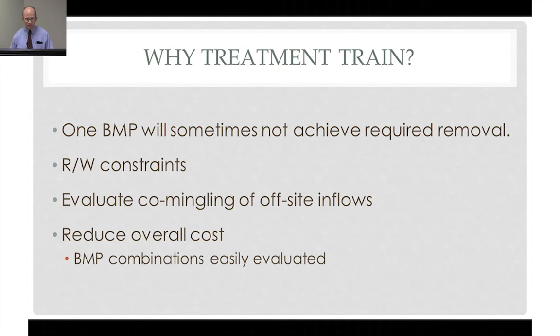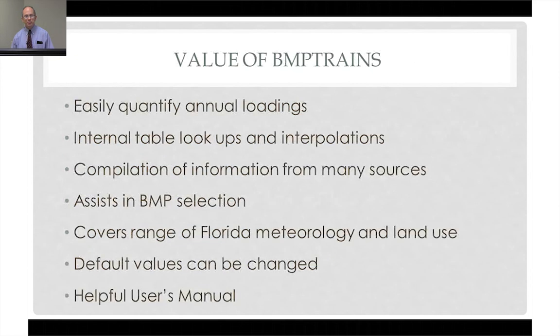If any of you have ever done these computations by hand, you will be very happy to have a program. There are a number of tables, a number of interpolations — this is painful to do by hand. The program allows us to easily quantify annual loadings. The lookups and interpolations are all internal, and it combines information from a number of sources.